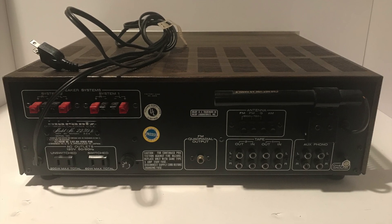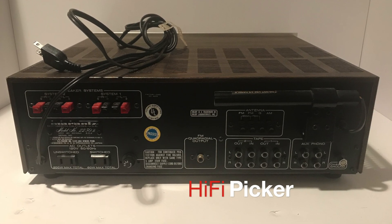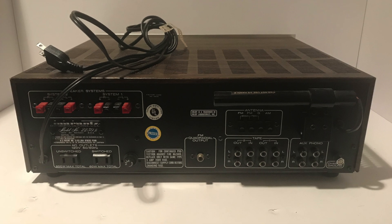We've got a list of people waiting for them. So once again, thank you guys for watching. Make sure and check us out at cloudcityvintageaudio.com.